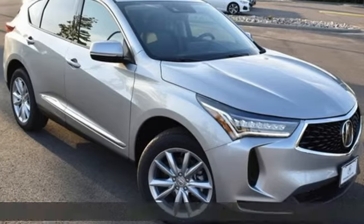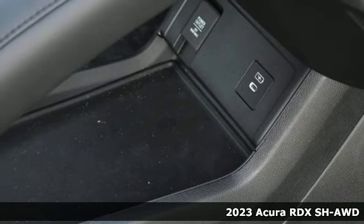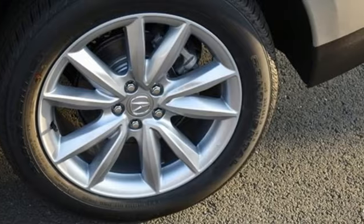Here's the new 2023 Acura RDX. Designed from the outset to be more powerful, more efficient, and more aggressive, the RDX is a vehicle for those who like to drive.